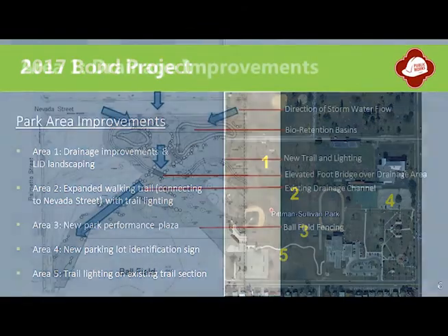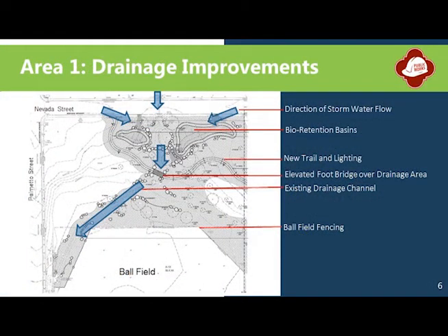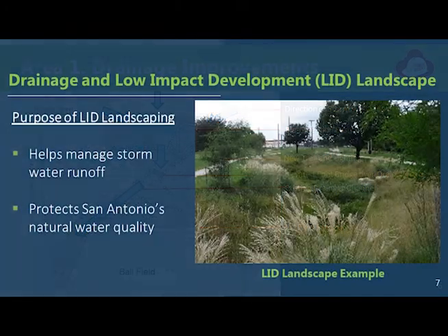New drainage improvements will allow stormwater runoff to enter special landscape depressions known as bioretention basins. These basins will help slow excess water flow during rainfall, allowing for maximum absorption and cleansing before entering nearby storm drains. This type of system is referred to as low-impact development, or LID. LID landscapes emphasize water conservation and use natural features to protect water quality. These added drainage improvements will address the issue of standing water in the ball fields during and after rainfall.